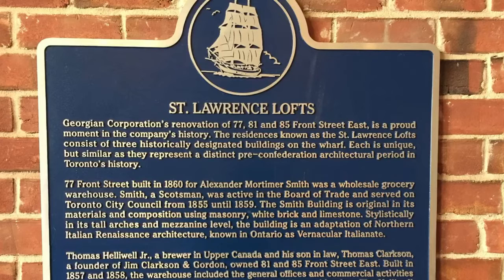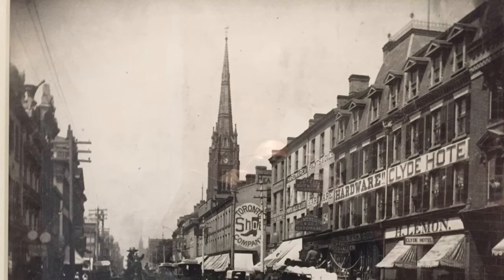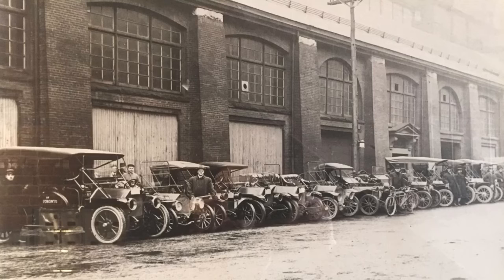Hello, this is Emrena at TorontoDowntownCondos.com. Introducing St. Lawrence Market Lofts — these are incredible lofts in this historic area of downtown.